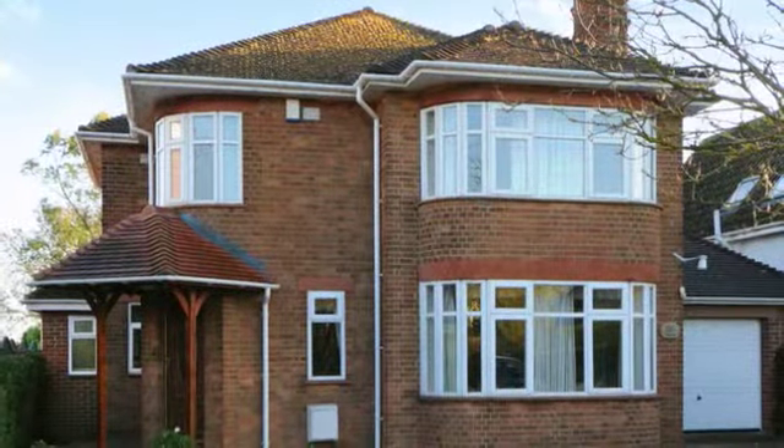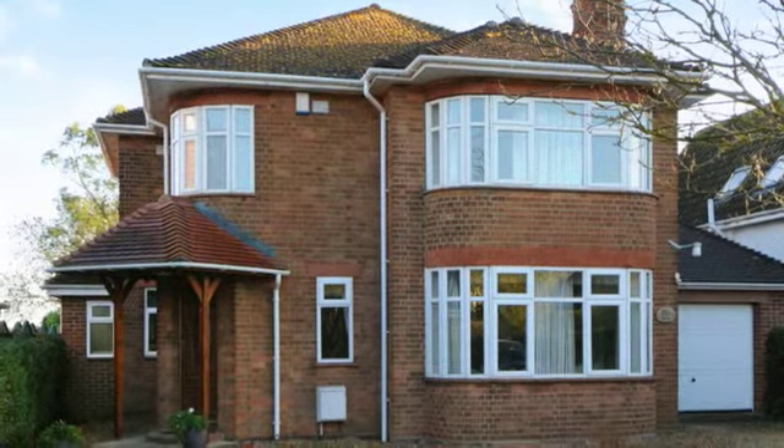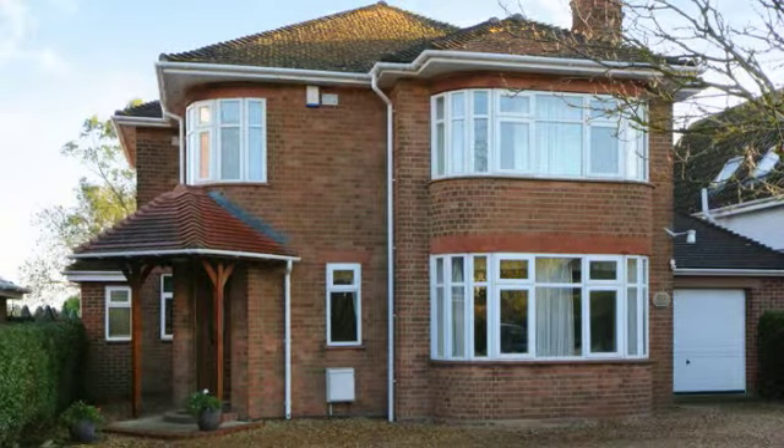This beautifully presented property is dated from the 1950s and has many original features in situ. It has been extended by the current owners.